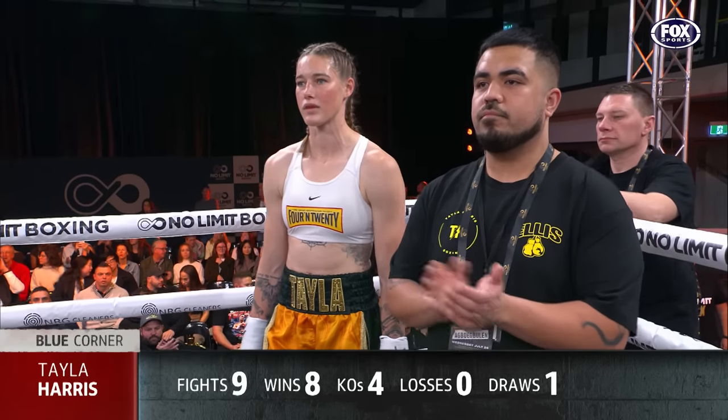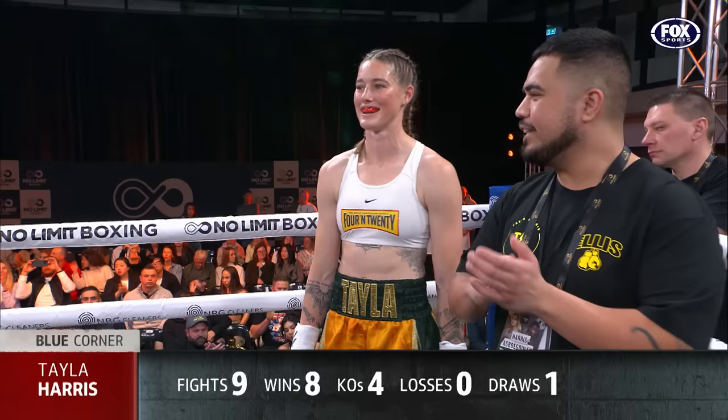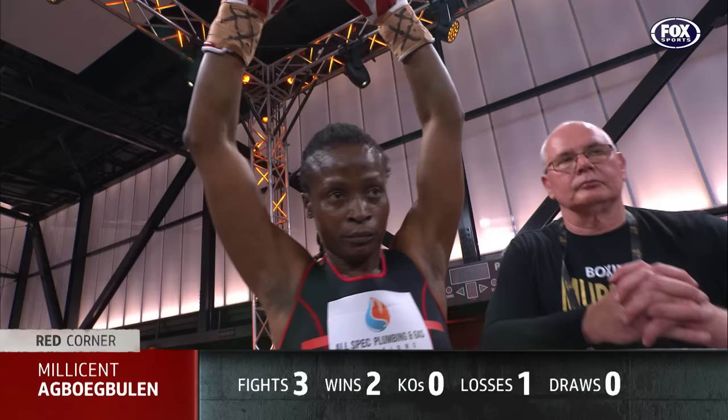Introducing the challenger, Taylor Harris. Introducing the reigning and defending A&BF female super welterweight champion, Millie Eggbo-Buhler.